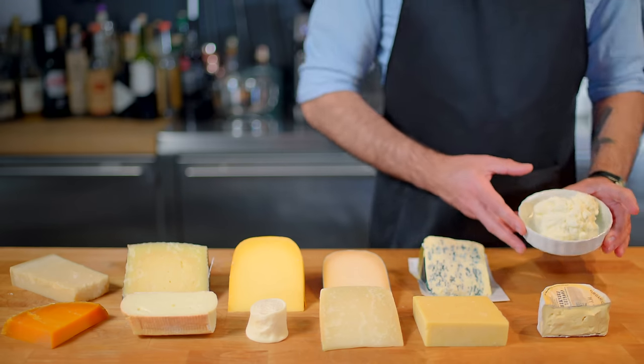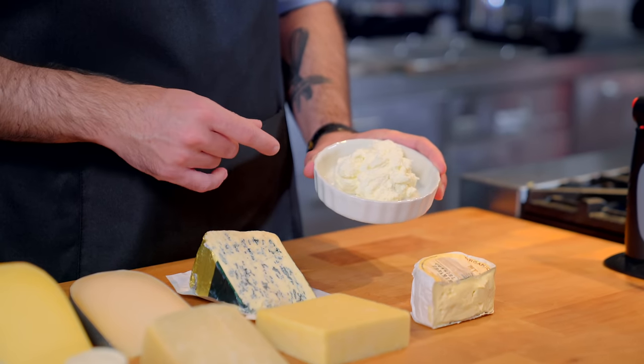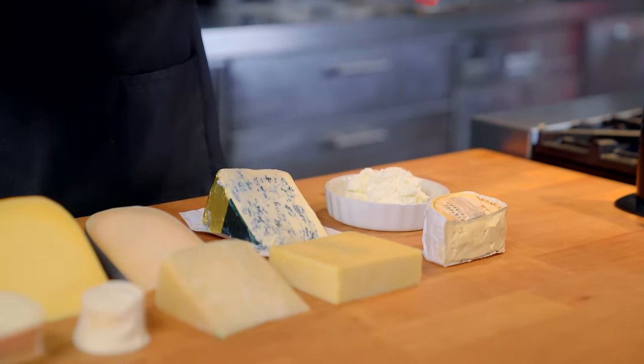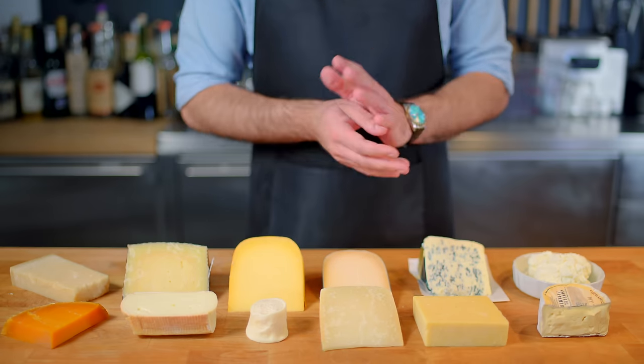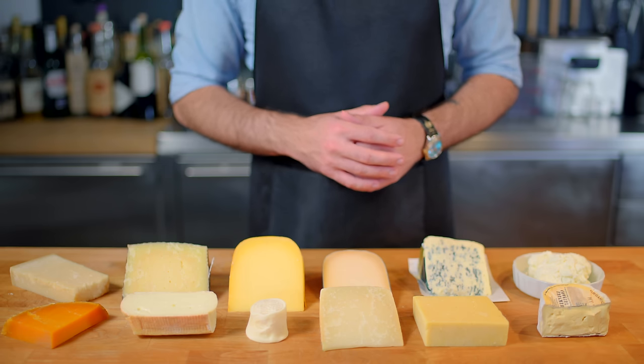And then lastly something a little less exotic, ricotta — sweet, creamy, mild, and slightly granular. It's got just as much a place on your cheese board as it does in your lasagna, and we'll see why. So this is obviously a very small smattering of the endless cheese options out there, but hopefully it paints a picture of some of the basic genres and gives you a few ideas for your next classy night in.